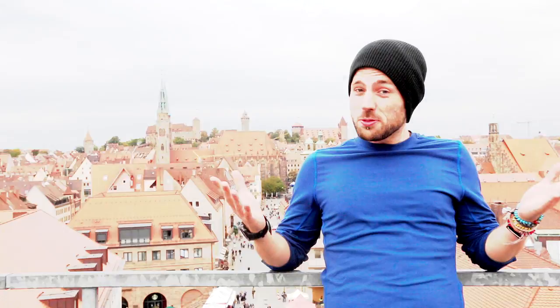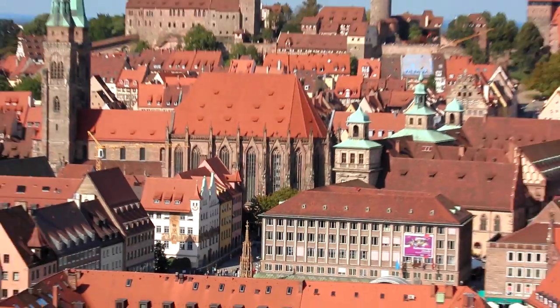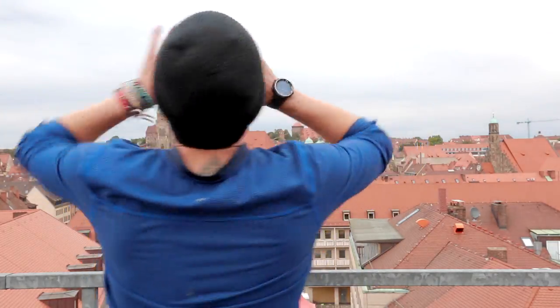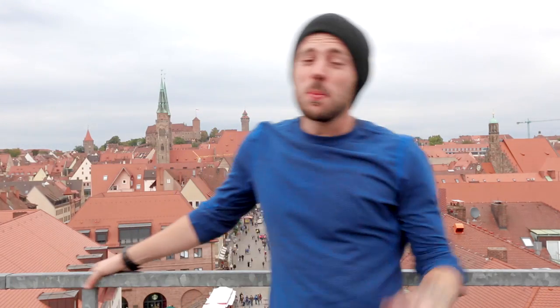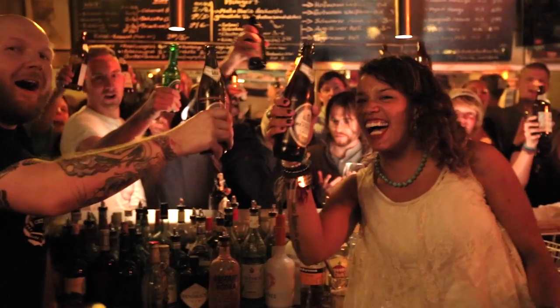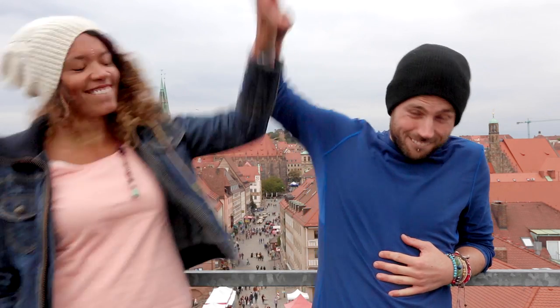Hey, it's Mike Corey of Kick the Grind TV. Do you know what I love? Nuremberg! This city has been called the most German of German cities, and it's overflowing with history, culture, and really what more do you need? So say hello to my guest co-host Rachel. Let's get this backpacker survival guide started.